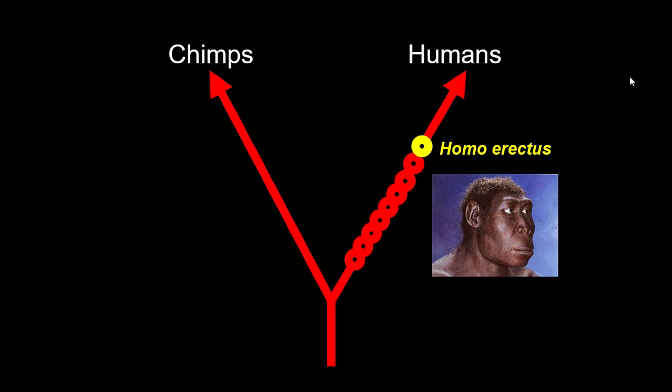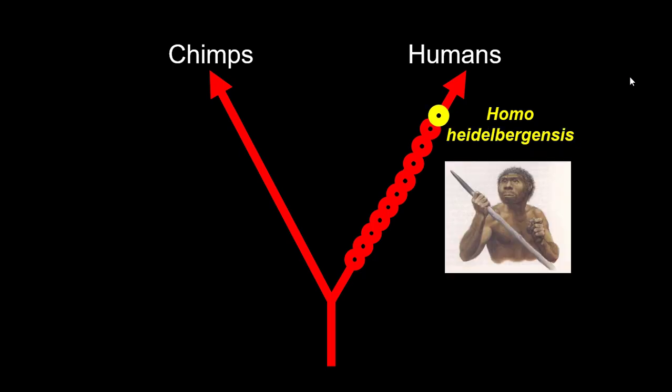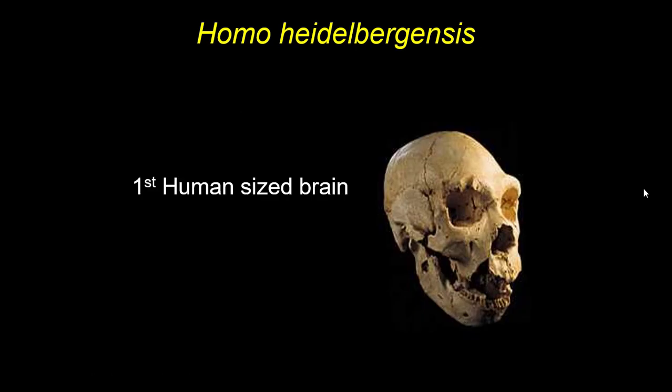Homo erectus was very successful — in fact the longest-lived species of hominin, almost two million years. They also left Africa and spread around the world. We see Homo antecessor in places like Europe, and these guys would turn into Homo heidelbergensis, a species that was ubiquitous throughout the Old World — not just Africa but Europe and Asia. This is the first hominin to have a human-sized brain; they had a command of fire and were the first big game hunters. Although look at that face — it's still very large and very prognathic, with the biggest and thickest brow ridge of all the hominins.